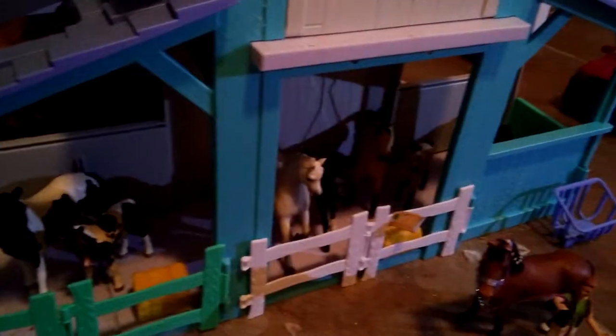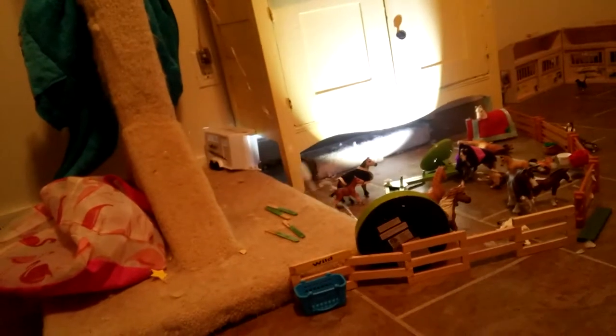Right over here we have Willow's foal — a Trakehner foal, of course. This is Jackson's foal. His name is Ash. This is a pretty dark barn, so let me move the light over here. Okay, that helped just a little.